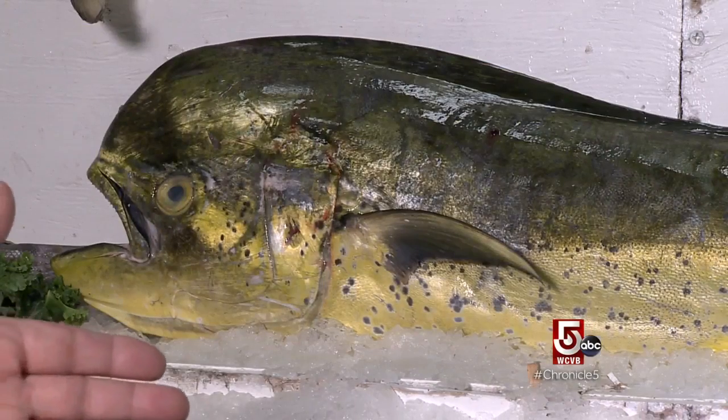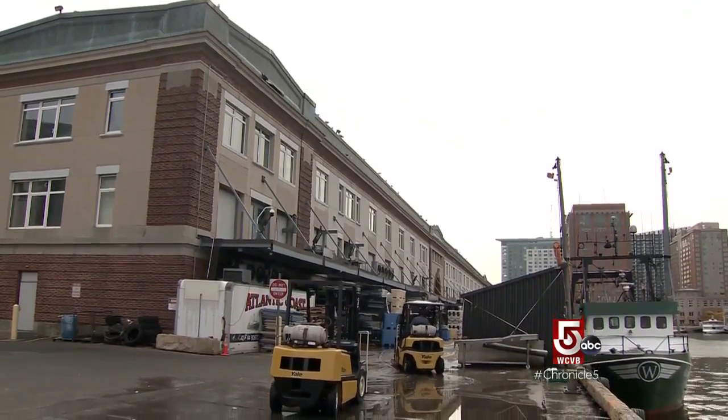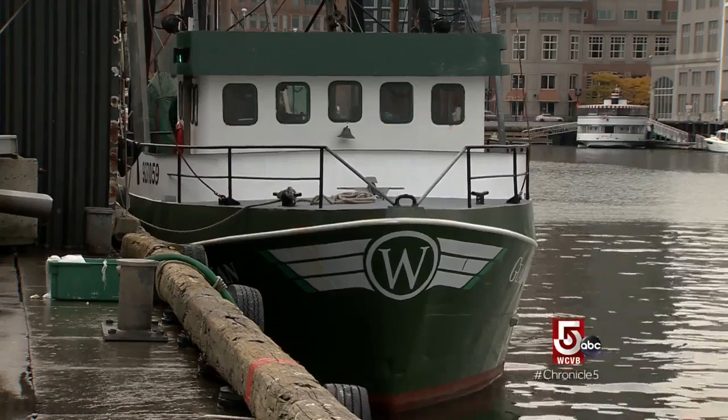You look at some of these species and they wouldn't recognize them. But he would recognize this — the old fish pier. There might not be as many boats as there were before, but it's just as important to us today as it was 60, 70 years ago.